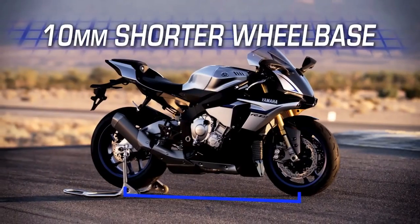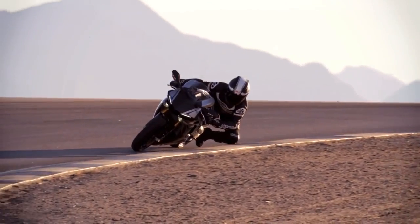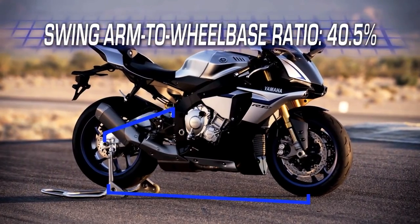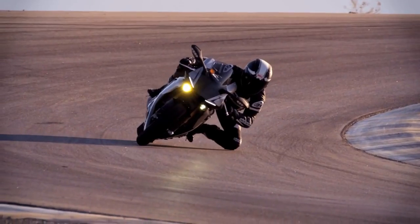The wheelbase is 10 millimeters shorter than the previous R1, adding to cornering performance. However, the ratio of swingarm length to wheelbase is 40.5%, the same as the previous model year, for excellent linear stability.